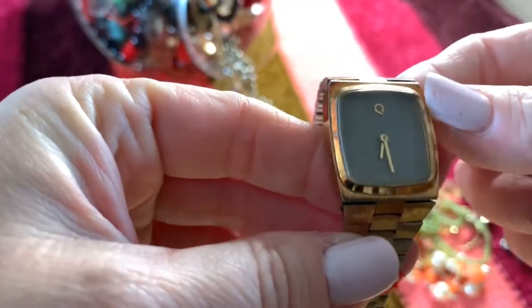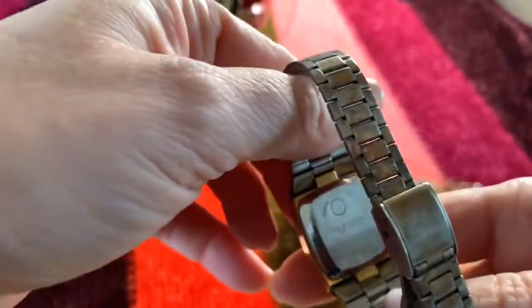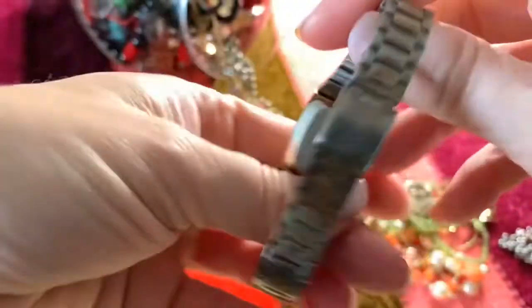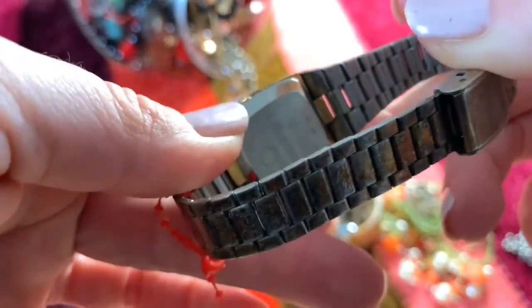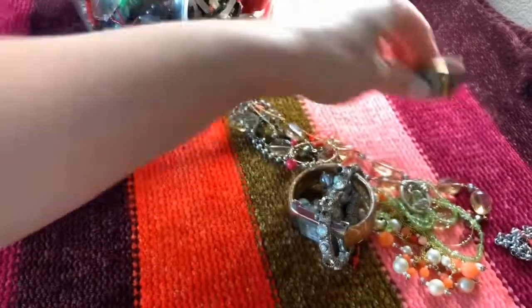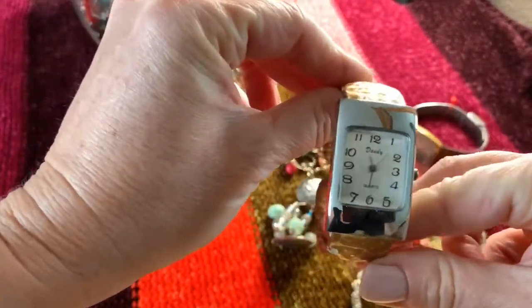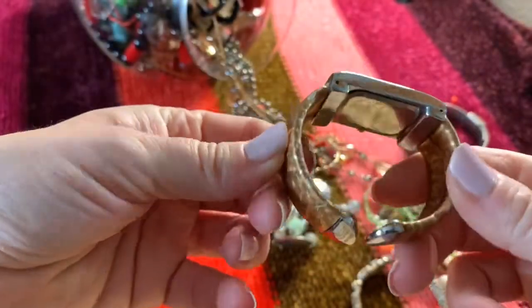Vintage watch — it's pretty beat up. What does that say? Timex. That's an old one. Let's see, another watch here — Dandy. That's pretty beat up too; the covering over it is peeling off.